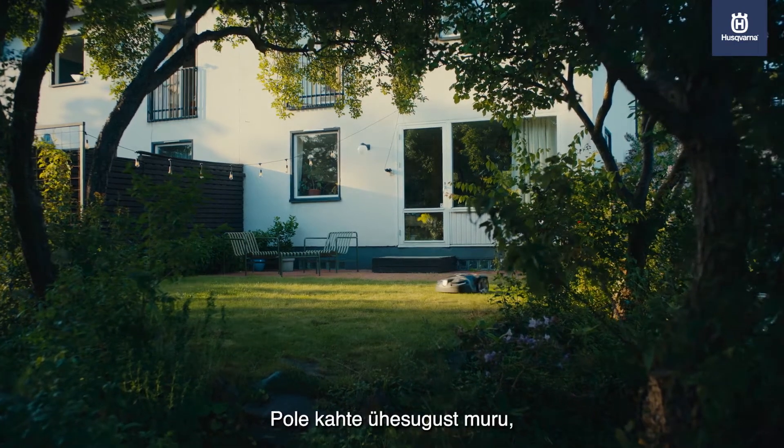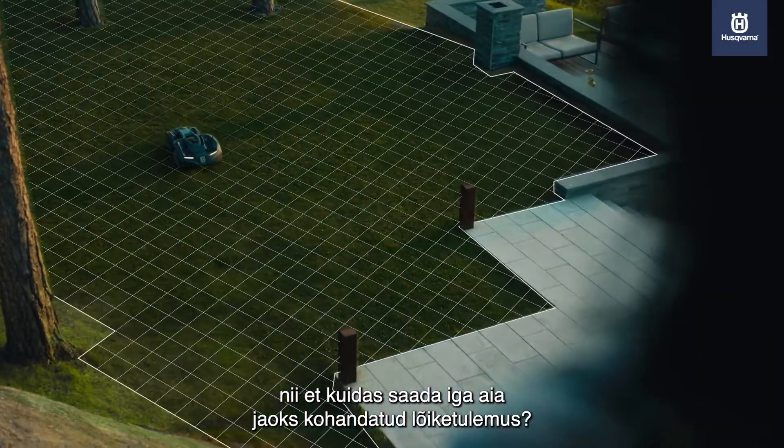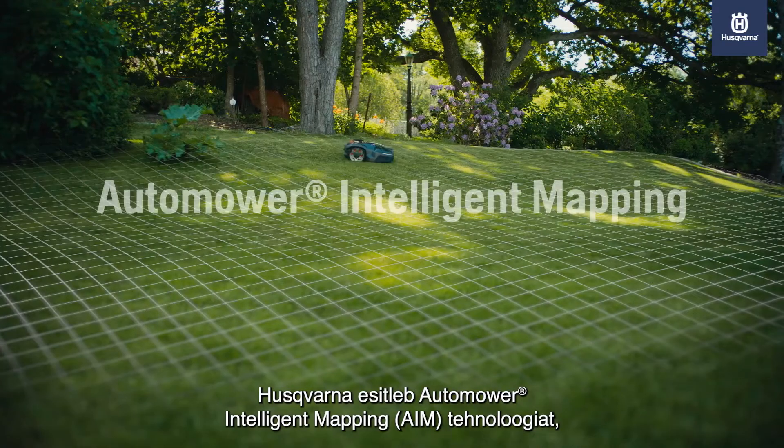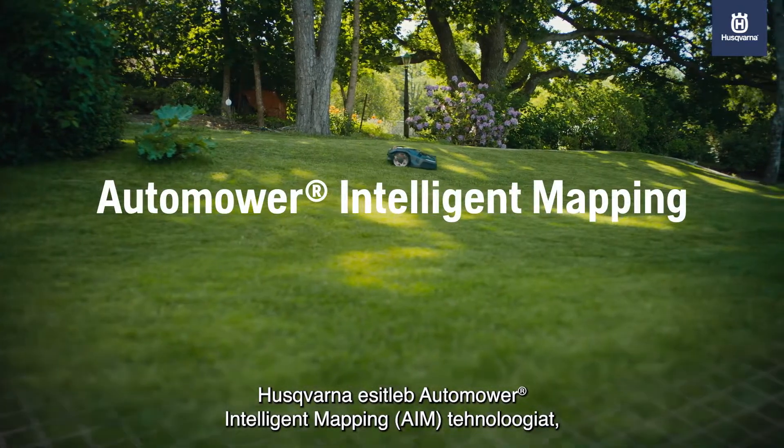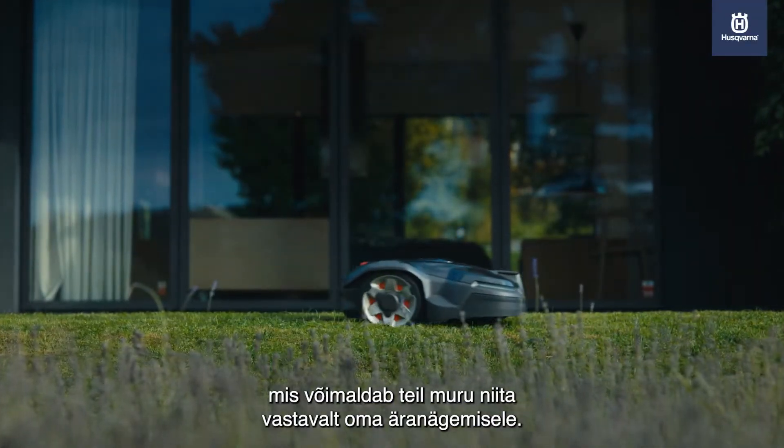No two lawns are the same. So how can each garden get a customized cut? Husqvarna introduces Automower Intelligent Mapping Technology, letting you cut your lawn according to your vision.